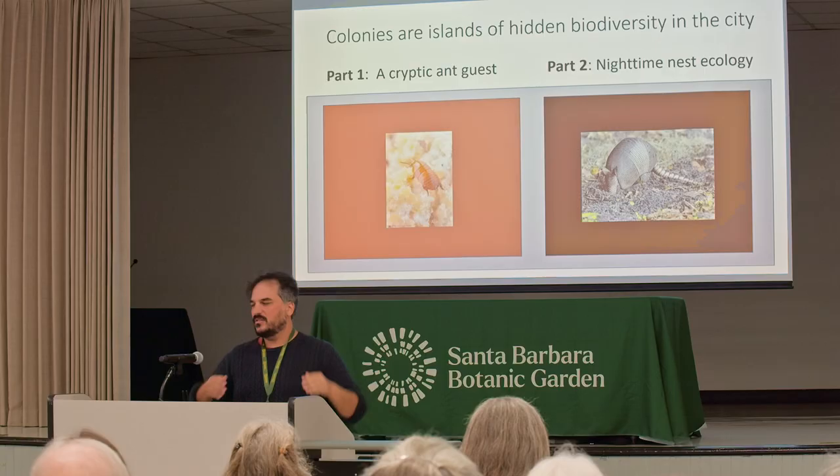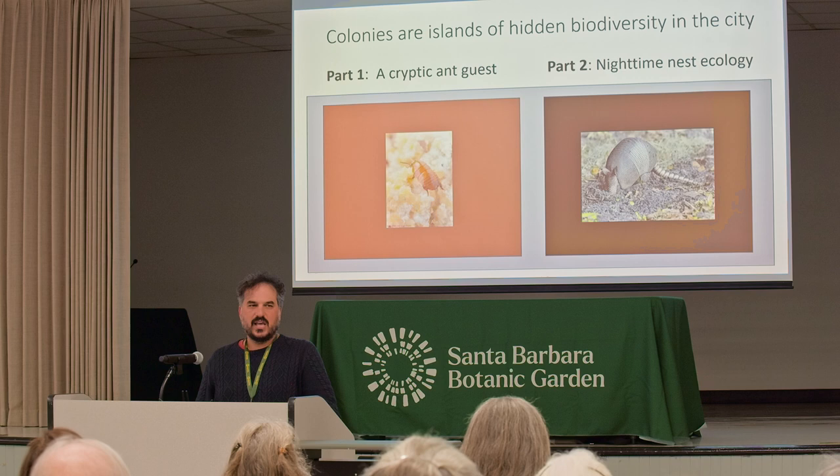In the first part, I'll talk about an animal that lives in Austin, Texas, just in leafcutter colonies. It'll be more of a research narrative, getting a deep dive into one of these creatures. The second part will be more of a natural history account about all of my nighttime encounters with animals interacting with the colonies.